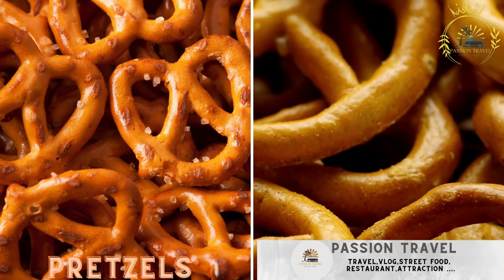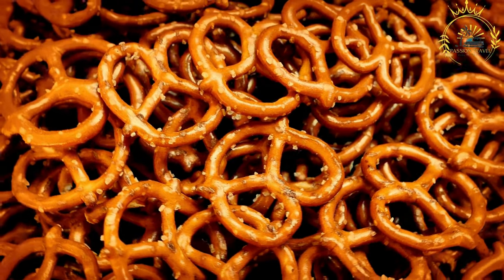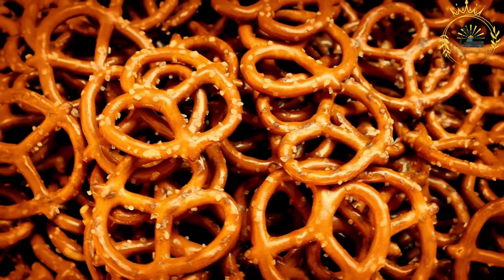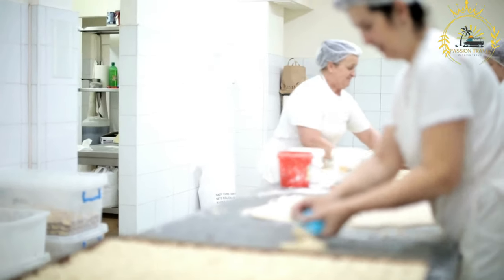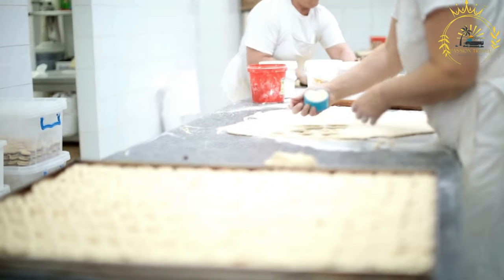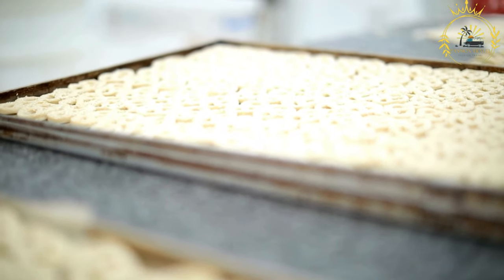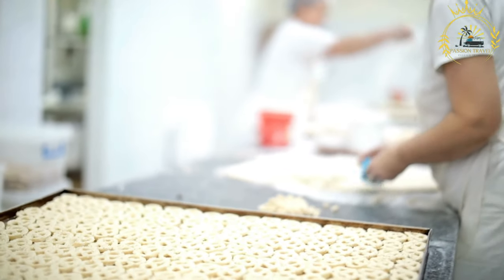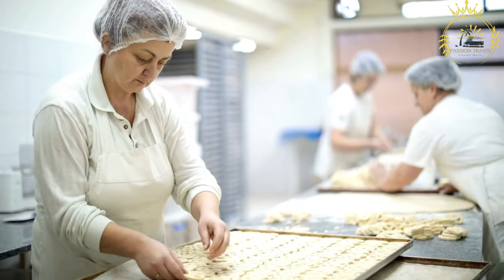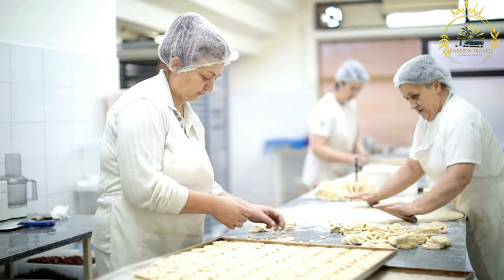Pretzels. Soft pretzels with a side of mustard are a popular street snack. Pretzels are a popular and savory street food in the United States, coming in various shapes and sizes, but the classic pretzel is a twisted, knot-like shape with a slightly crispy exterior and a soft, doughy interior. They are often enjoyed at street vendors, sports events, and amusement parks. Ingredients: the basic dough is made from flour, water, yeast, sugar, and salt, left to rise before shaping. Baking soda is a key ingredient for achieving the characteristic pretzel flavor and dark brown color — the pretzels are briefly boiled in a baking soda solution before baking. Coarse pretzel salt is sprinkled on before baking for added flavor and texture.